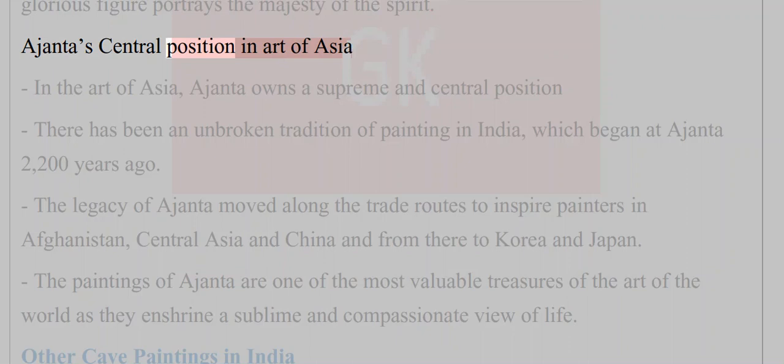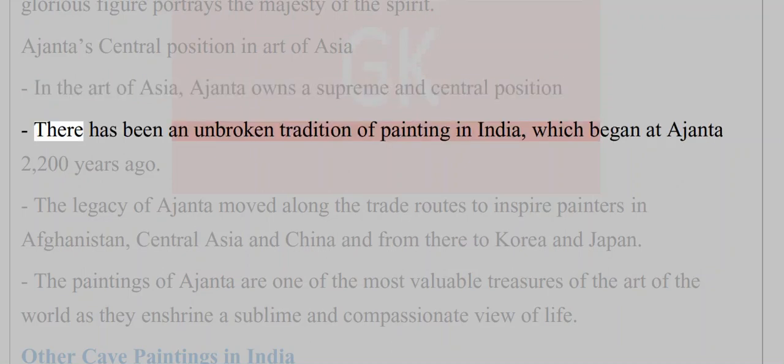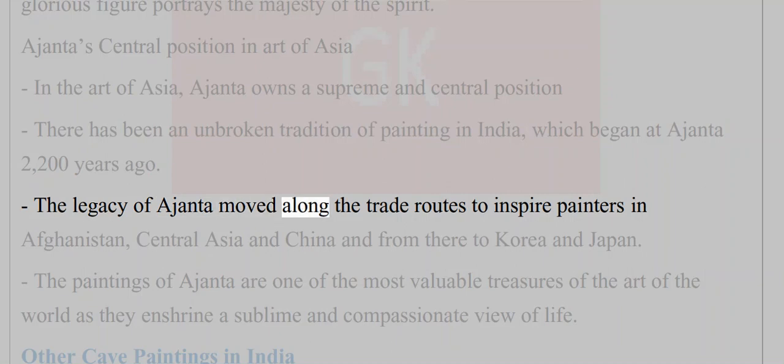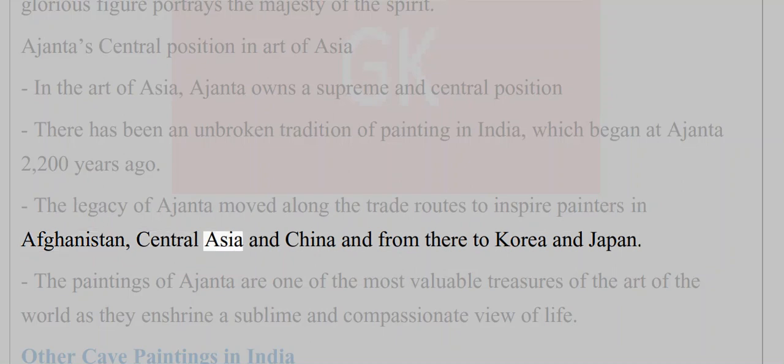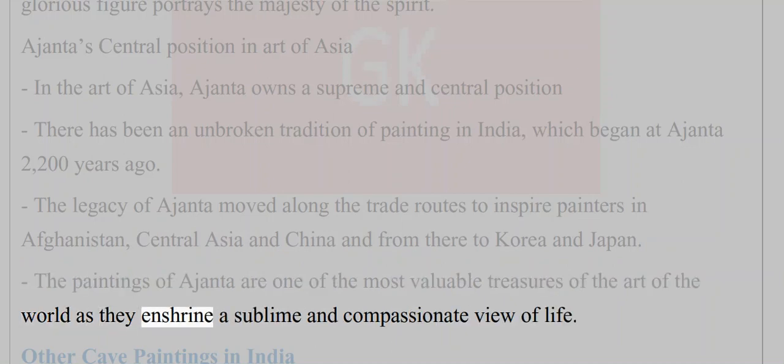In the art of Asia, Ajanta occupies a supreme and central position. There has been an unbroken tradition of painting in India which began at Ajanta 2,200 years ago. The legacy of Ajanta moved along the trade routes to inspire painters in Afghanistan, Central Asia and China, and from there to Korea and Japan. The paintings of Ajanta are one of the most valuable treasures of world art, as they enshrine a sublime and compassionate view of life.